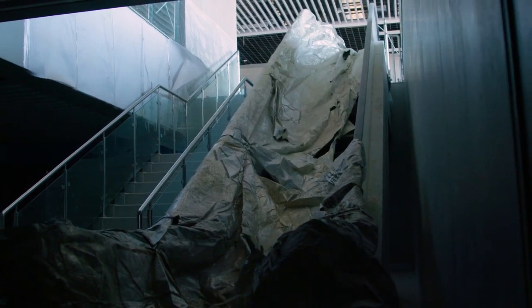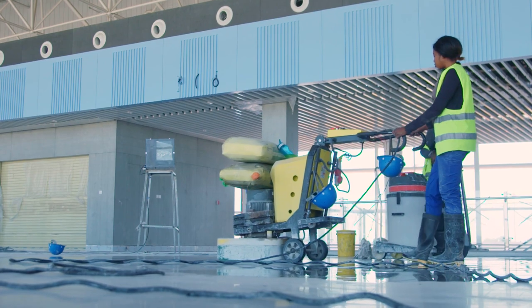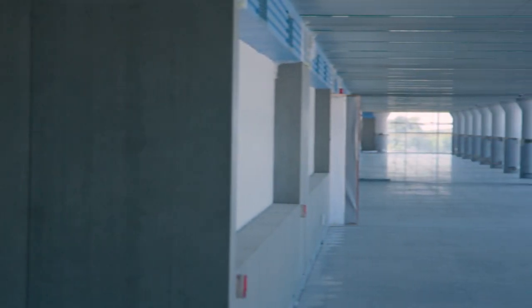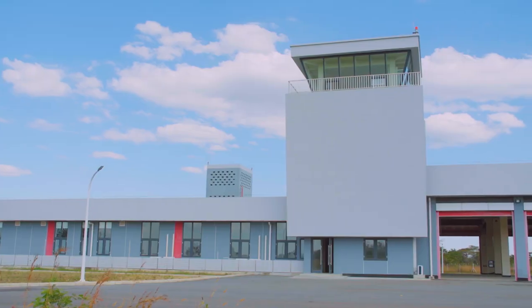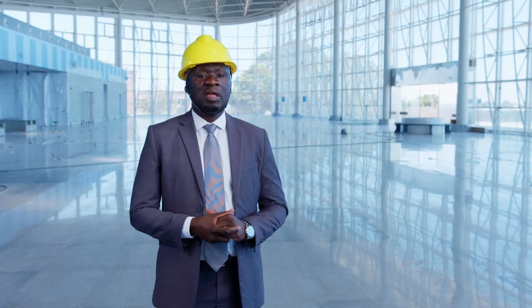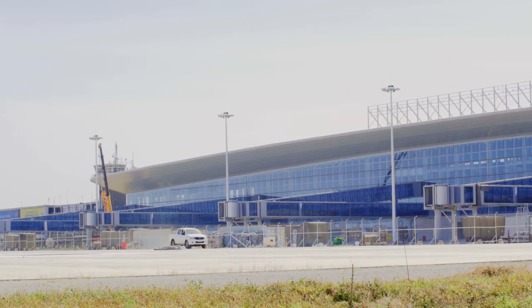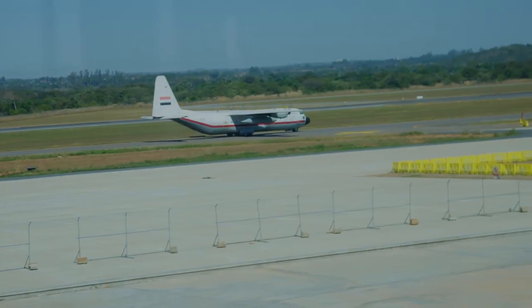The current upgrade project at Kenneth Kaunda International Airport includes the construction of the new terminal building with over 4 million passenger capacity. We've also got the airport hotel, the rescue and fire station, the air traffic control building, the cargo terminal, commercial complex and office park, and the extension and widening of the taxiways and the aprons, which are basically parking areas for the aircraft.